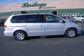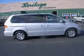We are proud to present this excellent 2002 Honda Odyssey. This Odyssey has a 3.5L V6 engine and an automatic transmission. This vehicle has a silver exterior and includes the following options: